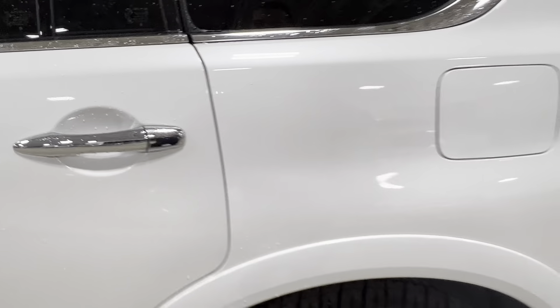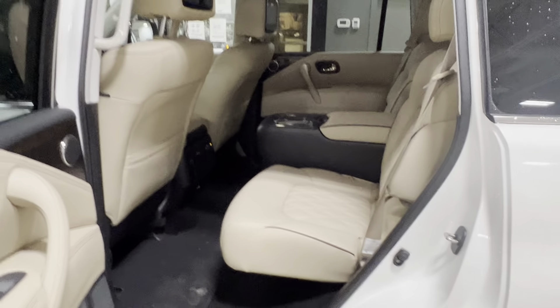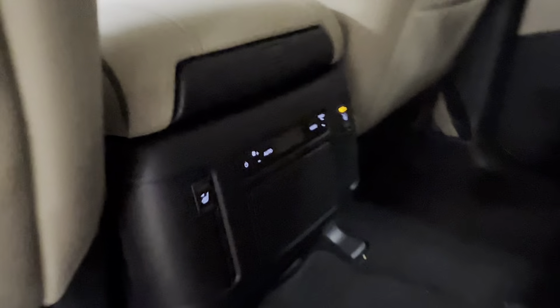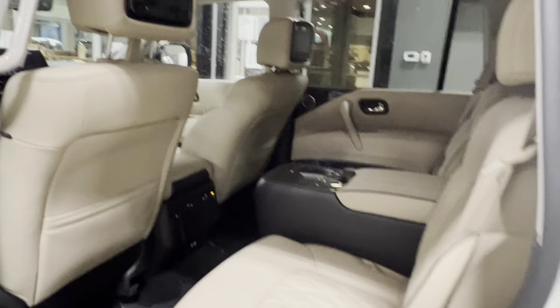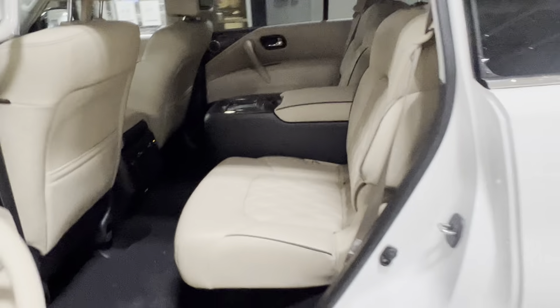Coming into the second row, there's tons of space. Your backseat passengers can also ride like royalty with the captain's chairs setup here. Each individual chair is heated, and they also have their own climate control in the back. You've got your center console with an armrest, TV headsets, and cupholder space as well.